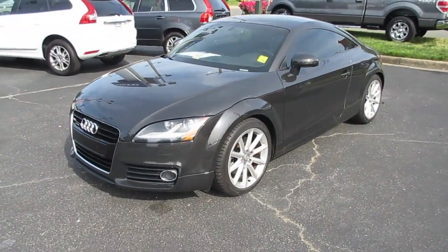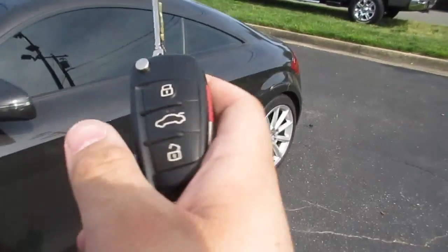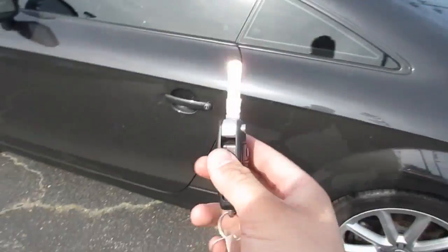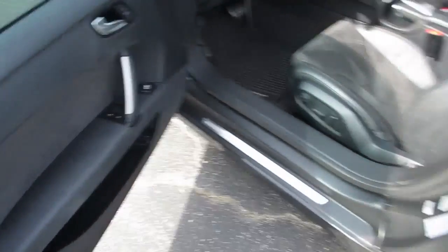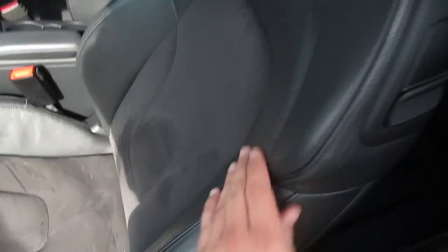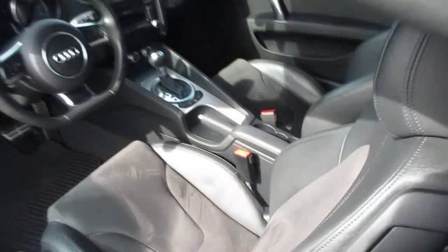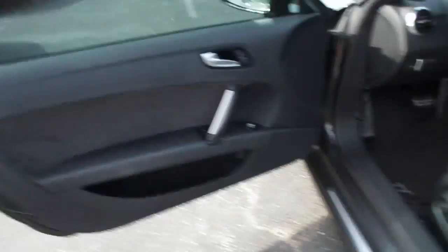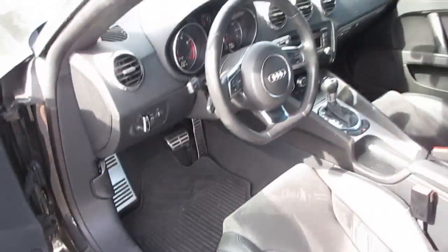Let's go ahead and step inside and start the vehicle up. The key has a very nice solid feel to it. Inside, this one features the premium jet black leather and Alcantara interior — leather on the sides and Alcantara in the middle. It also comes equipped with the factory accessory all-weather floor mats.